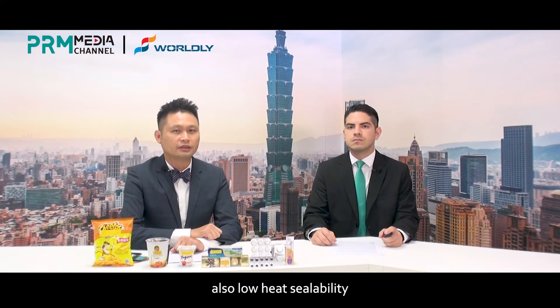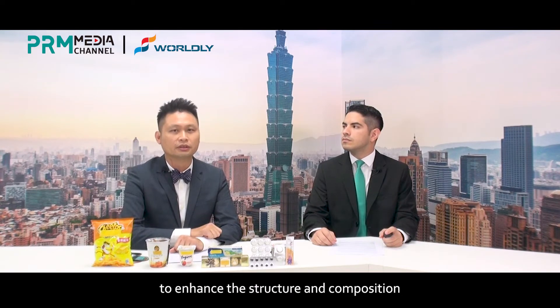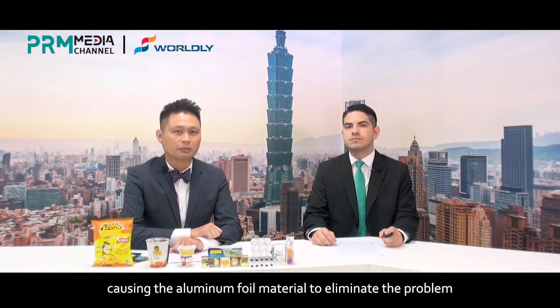also with low heat sealability. Worldly specializes in integrating an additional process of lamination or coating to enhance the structure and composition, allowing aluminum foil materials to eliminate these problems.